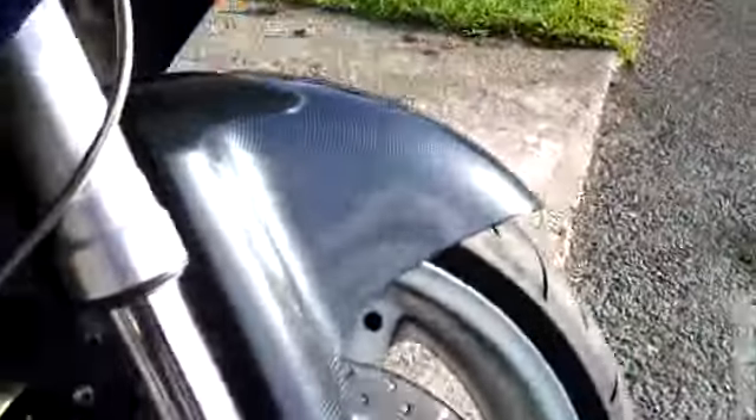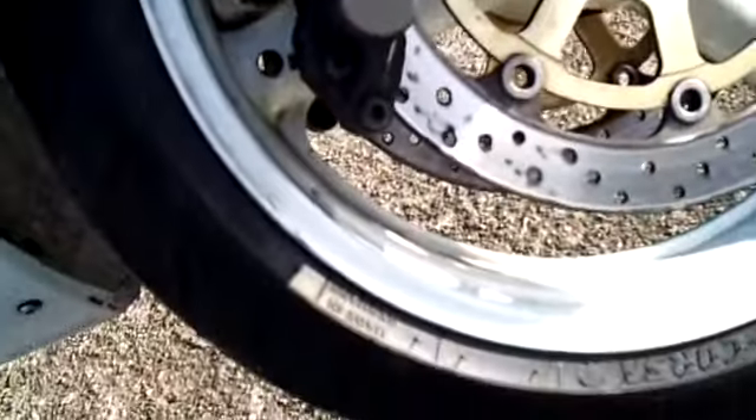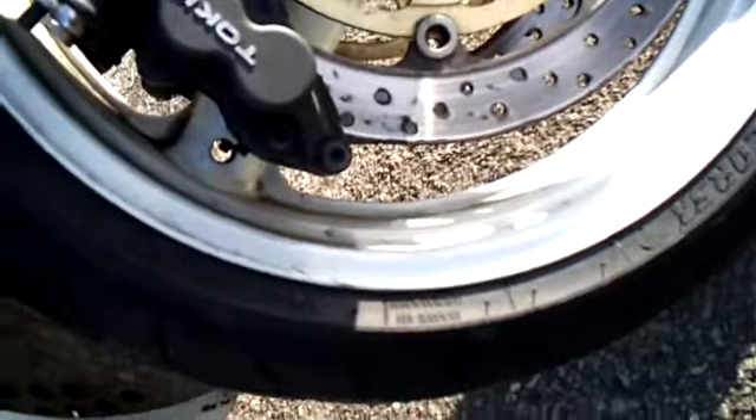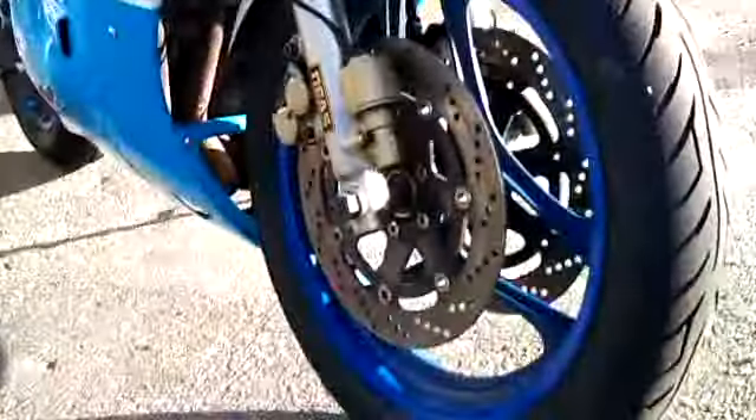Take some ride in that. And what are we running on that? Now running 120x70s, 17 inch, not 18s. Which is nice because it means you can get them everywhere. And this puppy is a 190. There's a 190 on there. So there you go.